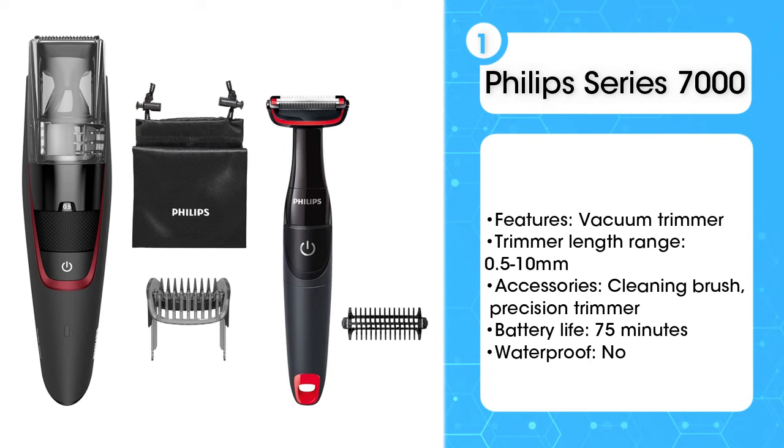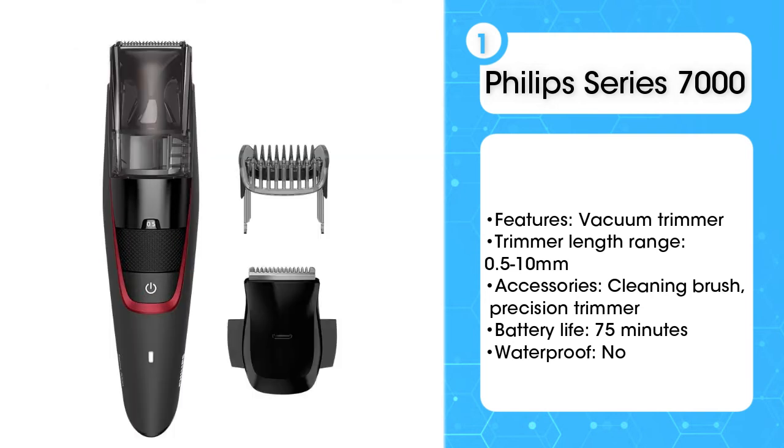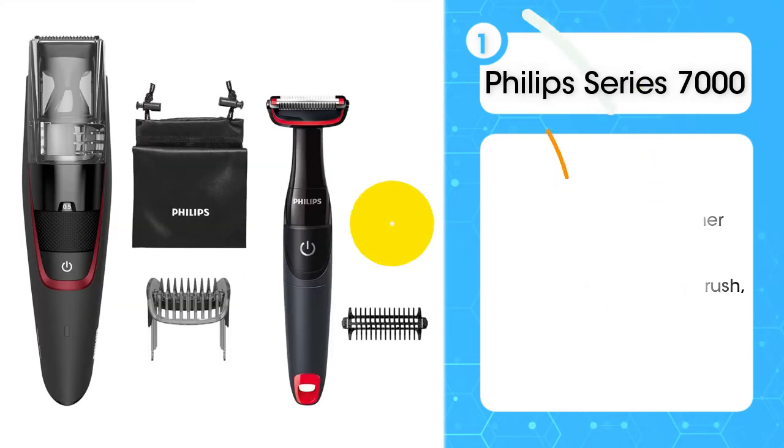This was voted best overall from our testers for its ability to create a smooth finish, no matter what your desired facial hairstyle. Our panel was also pleased with how quiet it was and how long the battery lasted.